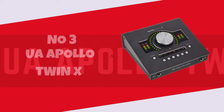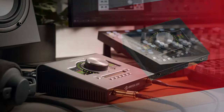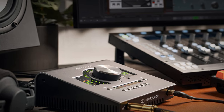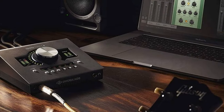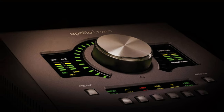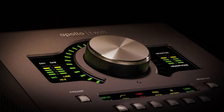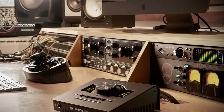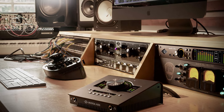Number 3. UA Apollo Twin X. The UA Apollo Twin X is a game-changer for audio interfaces, delivering a potent blend of top-tier sound quality and professional-grade features. Its pristine audio conversion, powered by Universal Audio's elite Unison technology, ensures that your recordings maintain exceptional clarity and detail.